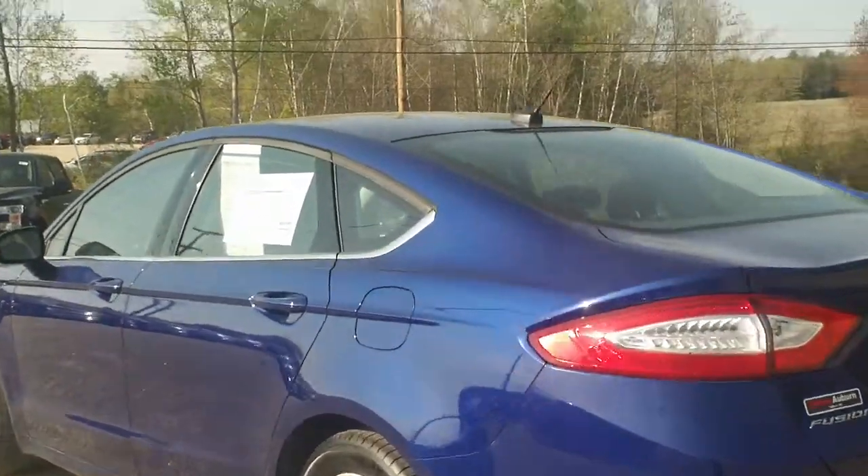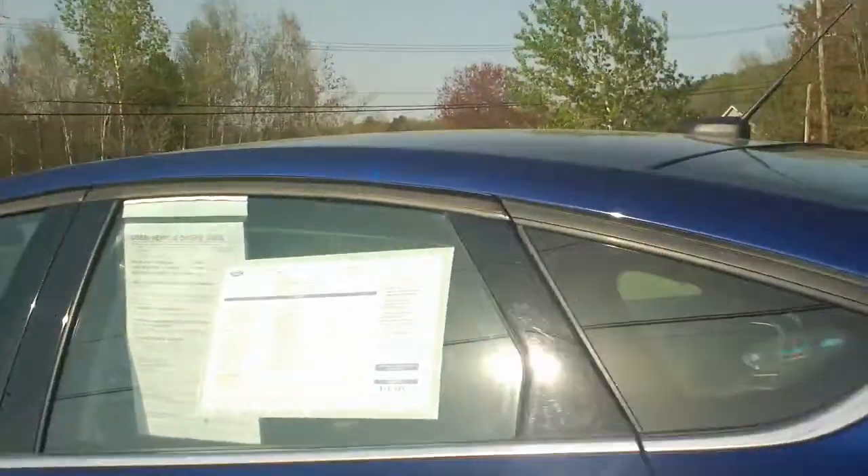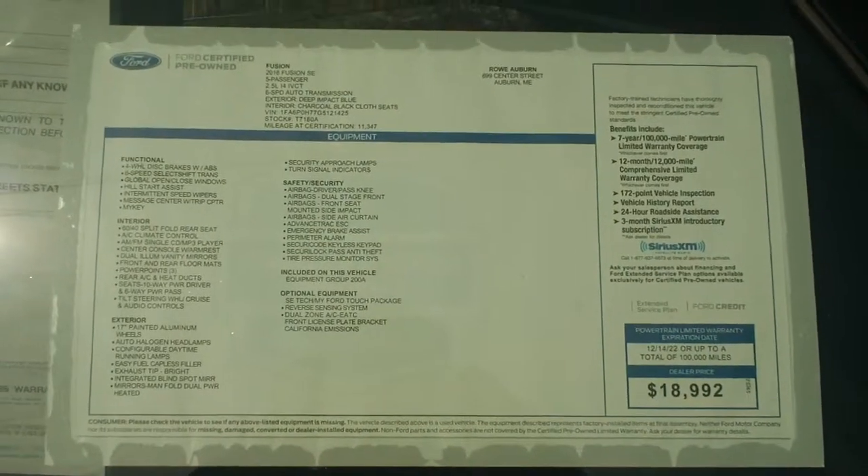Let's take a look at the certified pre-owned window sticker — right there for you.